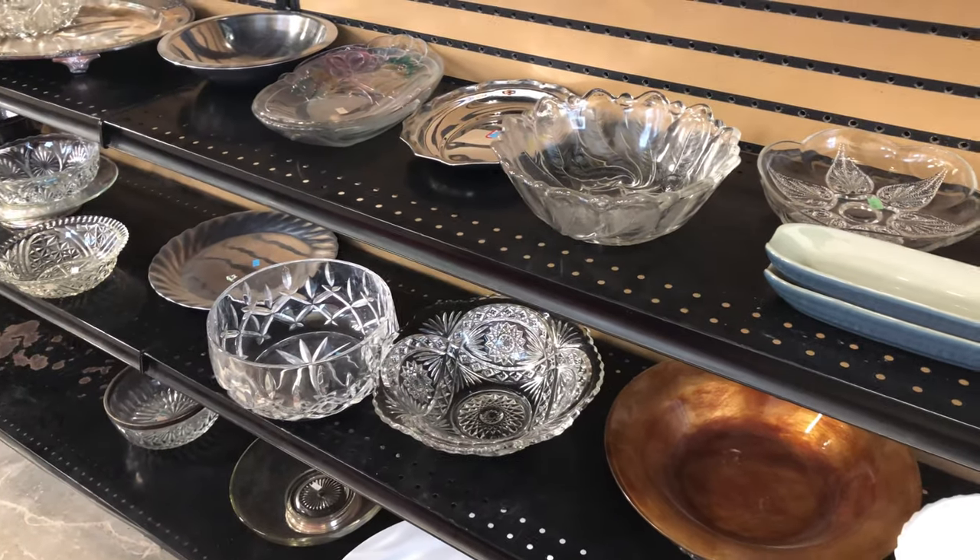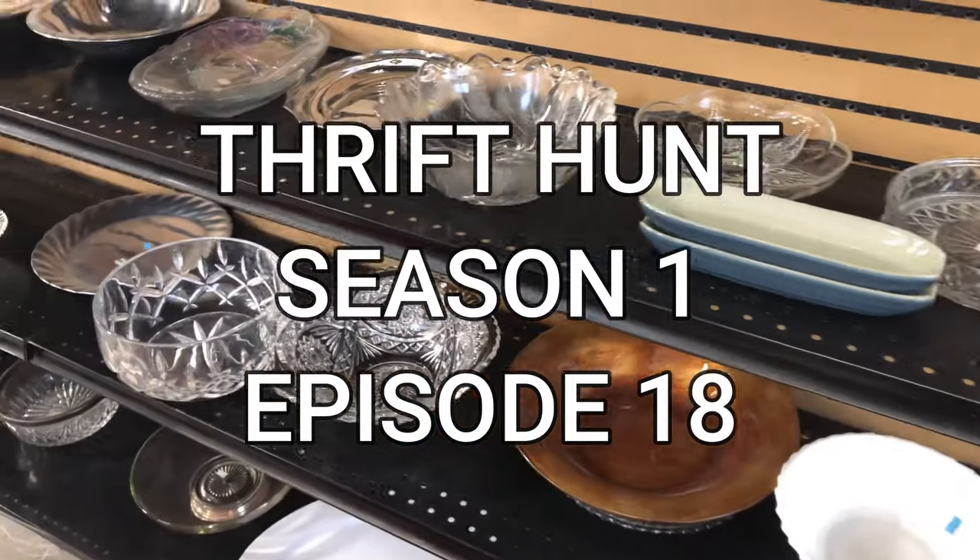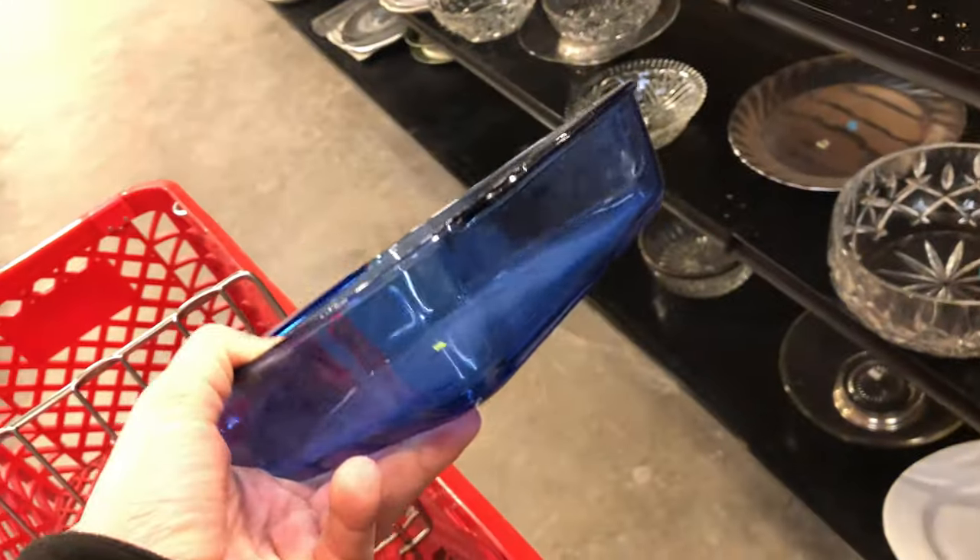Welcome to another episode of Thrift Hunt. I am your host and hunter, WBK. I'm over here checking out the glass, and what I saw on the top shelf really caught my eye — this beautiful cobalt blue Pyrex dish.